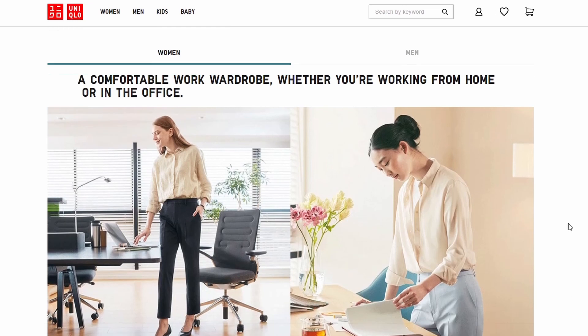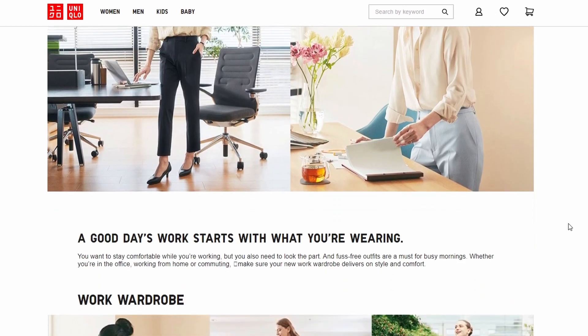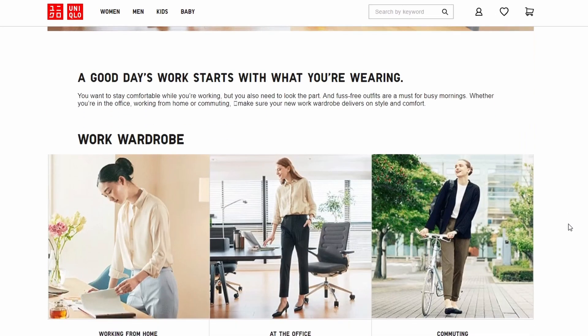Another option is to go to Uniqlo. Uniqlo is super affordable and great quality, and if you check their site, you'll see that they have a dedicated section for work clothes — so check that out.